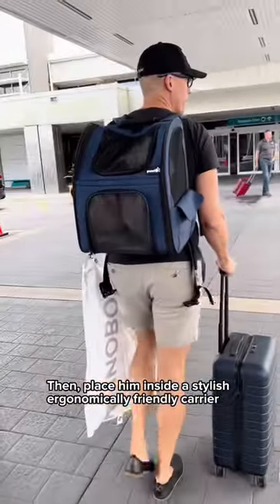Then place him inside a stylish, ergonomically friendly carrier. Look how thrilled he looks. Go to the airline counter and get this yellow tag to show you have a dog.